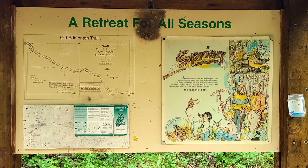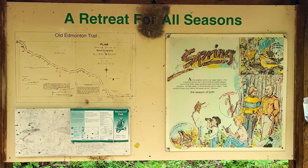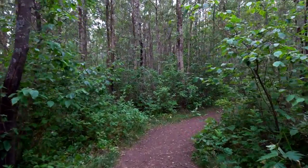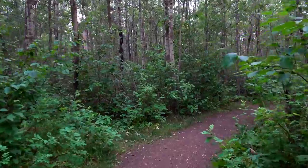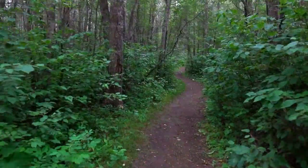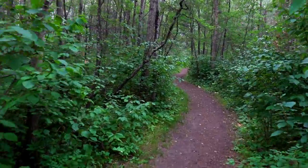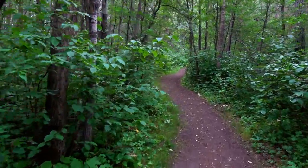This natural area sits on what was once the old Edmonton Trail. As you begin your hike, you'll notice the trails are well-groomed and allow enough space for multiple hikers at the same time. The foliage is thick with green leaves, grasses, and moss-covered trees.